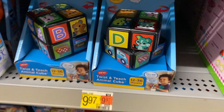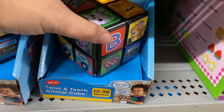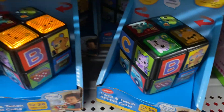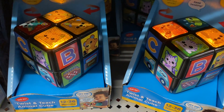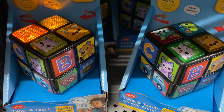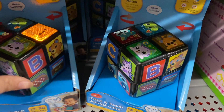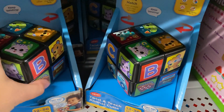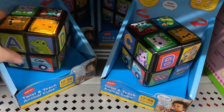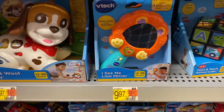Something I noticed is this — it's a Twist and Teach Animals, and it's $10. Some of the buttons you can press, and the others you just turn. That's something different I noticed that's new.